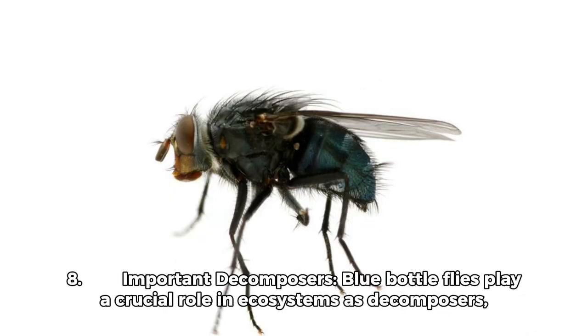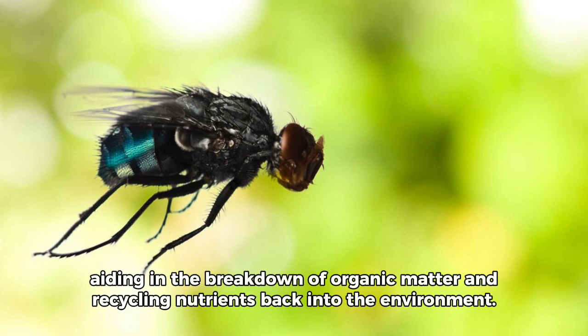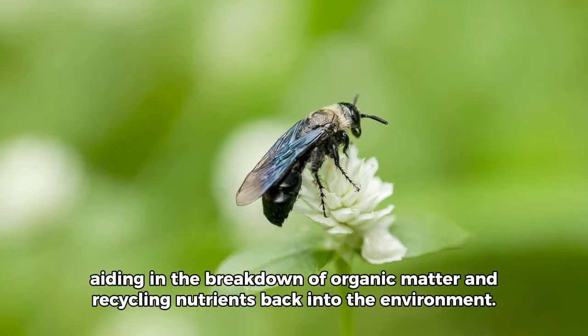Fact 8: Important Decomposers. Blue bottle flies play a crucial role in ecosystems as decomposers, aiding in the breakdown of organic matter and recycling nutrients back into the environment.